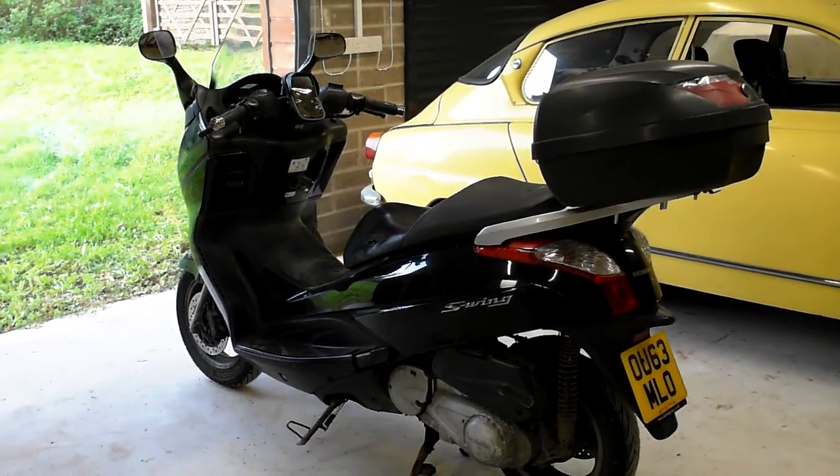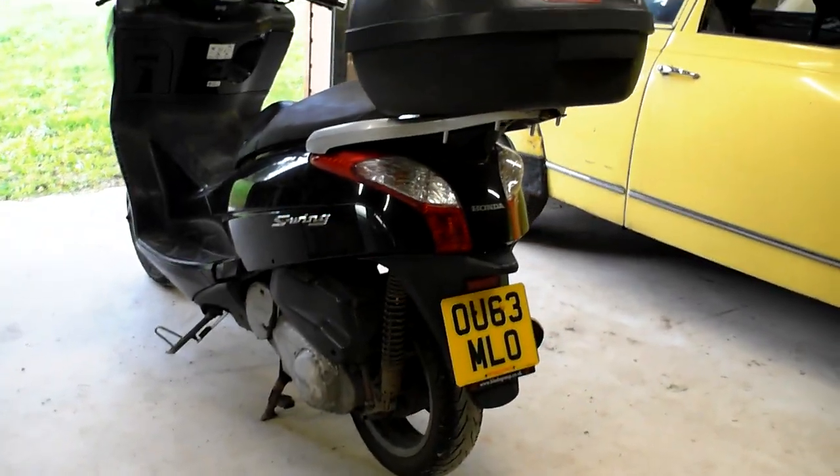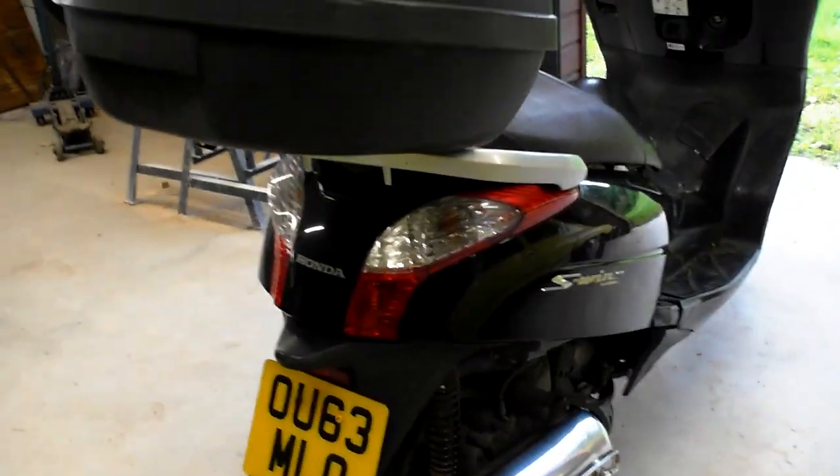It comes with a box on the rear, two keys, all the documents, and I had a private plate '7PKT' on it for most of the time. There's also another set of wheels which have got tires on, though those are no longer legal.